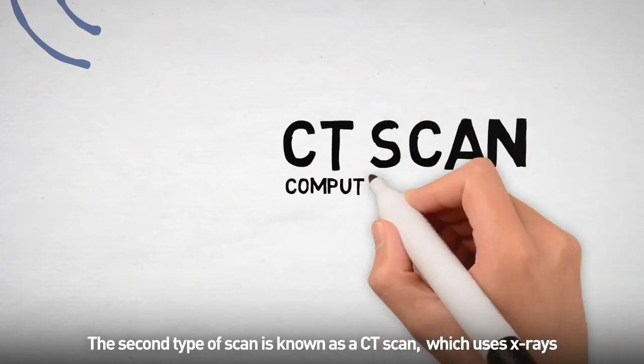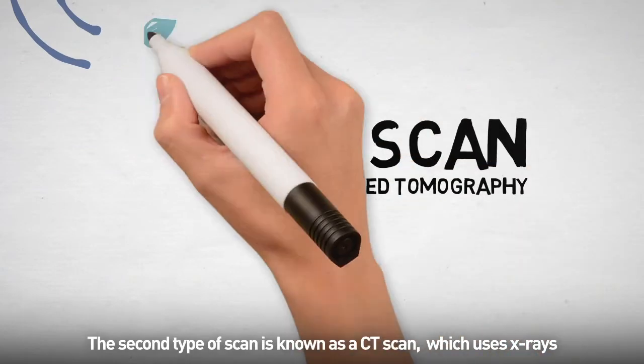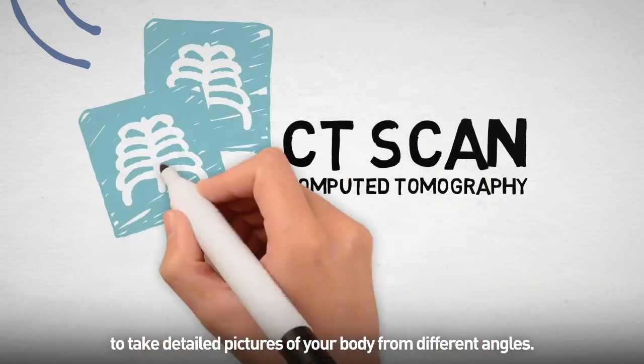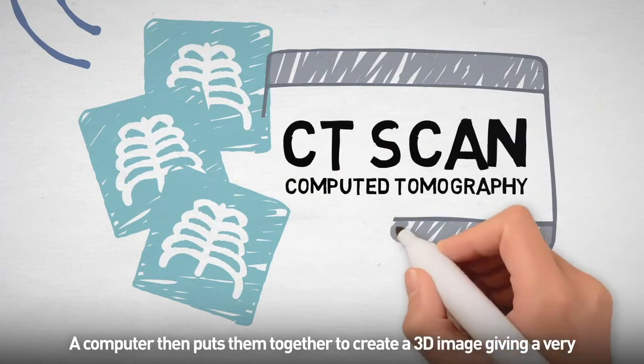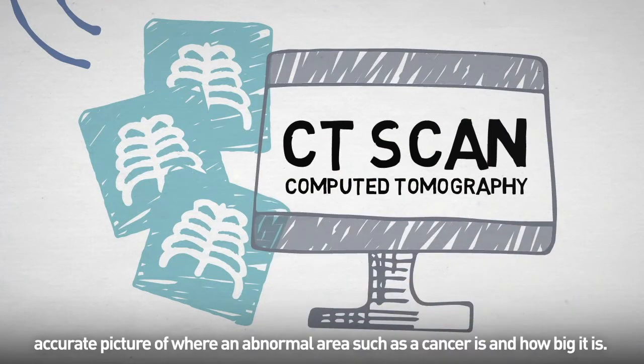The second type of scan is known as a CT scan, which uses x-rays to take detailed pictures of your body from different angles. A computer then puts them together to create a 3D image, giving a very accurate picture of where an abnormal area such as a cancer is and how big it is.